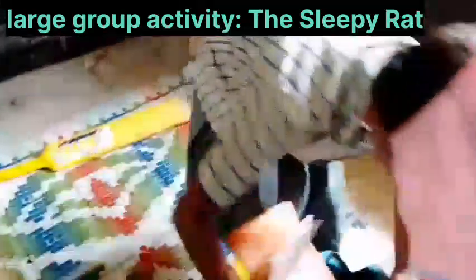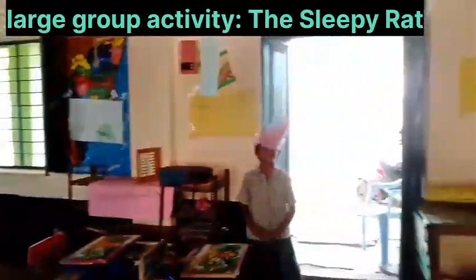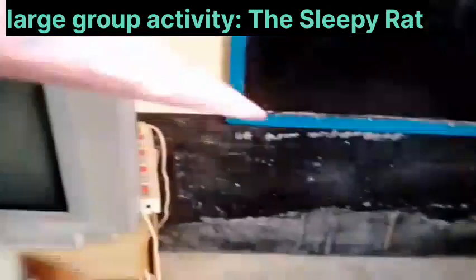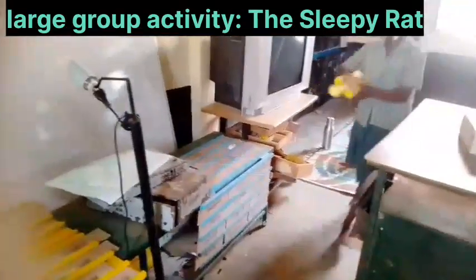She puts the books in the school pack. Then she puts the pack on the shelf. There is a trunk under the shelf. The next bed is in the trunk.